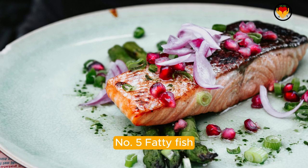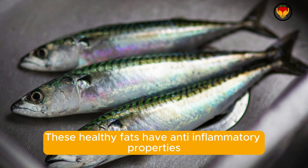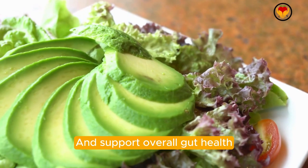Number five: fatty fish. Fatty fish such as salmon, mackerel, and sardines are excellent sources of omega-3 fatty acids. These healthy fats have anti-inflammatory properties that may help reduce bloating and support overall gut health.